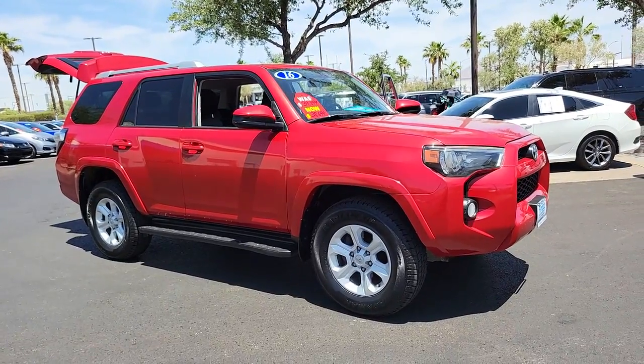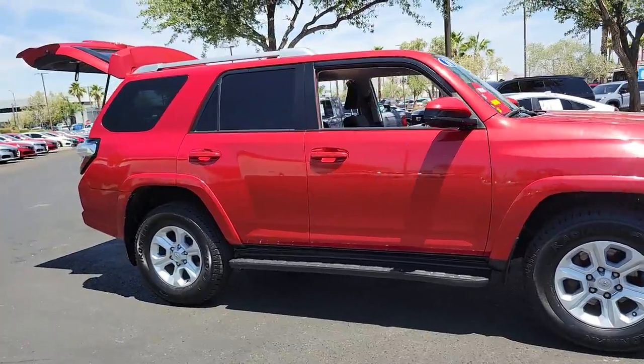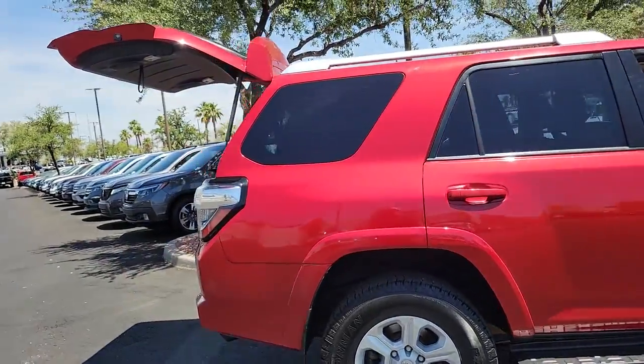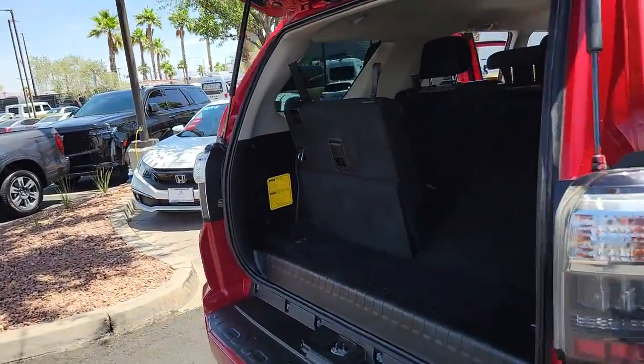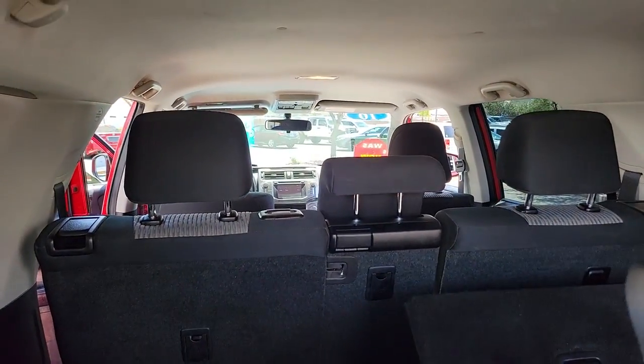Enjoy the view of this 2016 Toyota 4Runner. This vehicle is an outstanding buy with fewer than 25,000 miles on the odometer. Here's a capable 4Runner that offers impressive off-road ruggedness, a comfortable interior, family-friendly design, and impressive towing capacity.